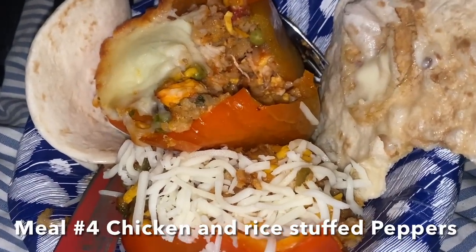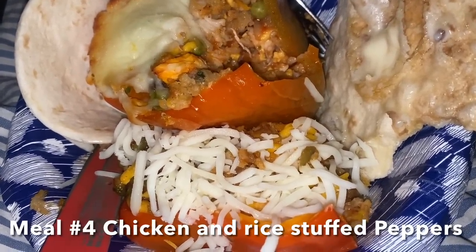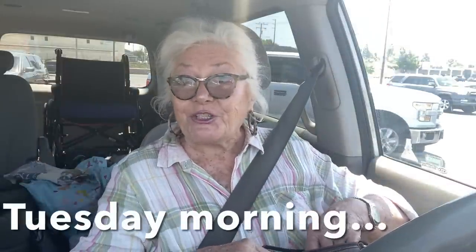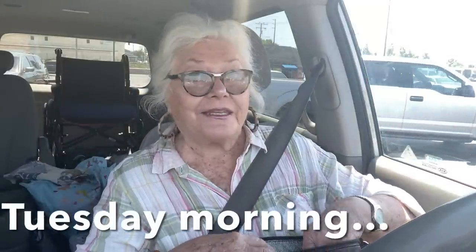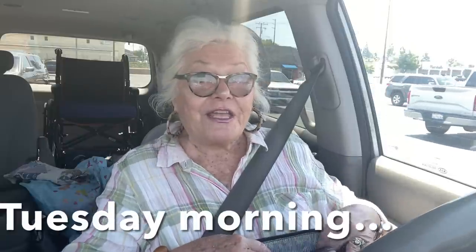Chicken stuffed peppers with rice and all sorts of leftovers — meal number four! Well it's Tuesday morning and guess where I am — I just parked my car in front of Savers.